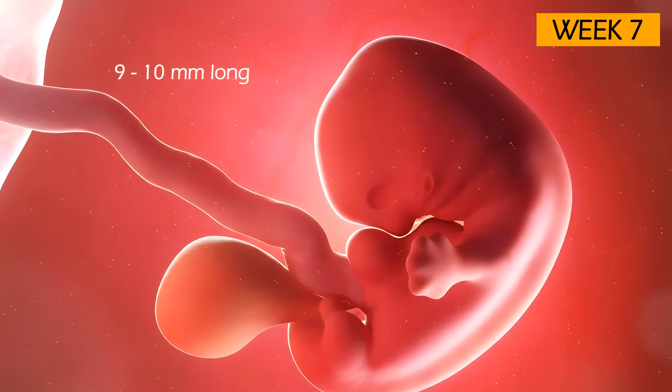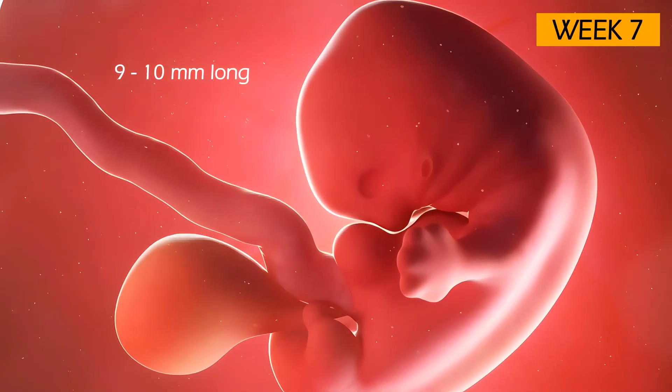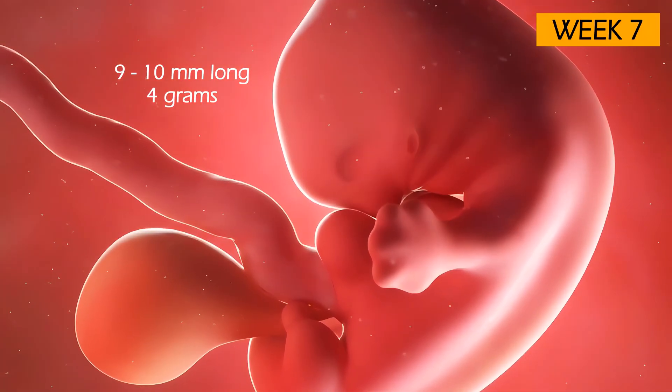The embryo is now 9 to 10 millimeters long and weighs approximately 4 grams — the size of a blueberry.